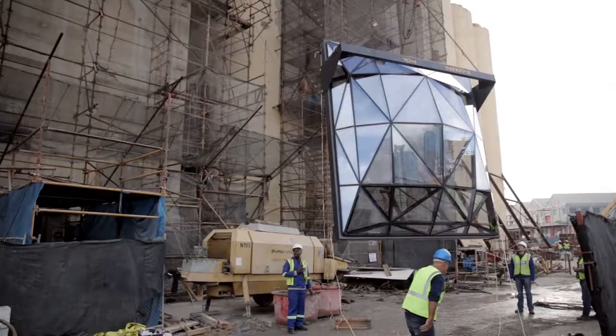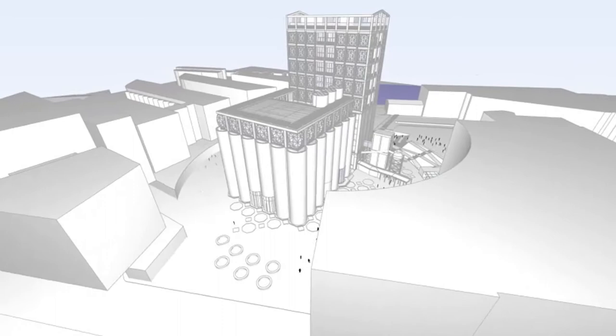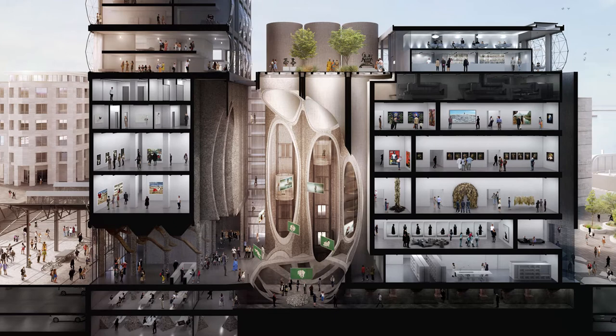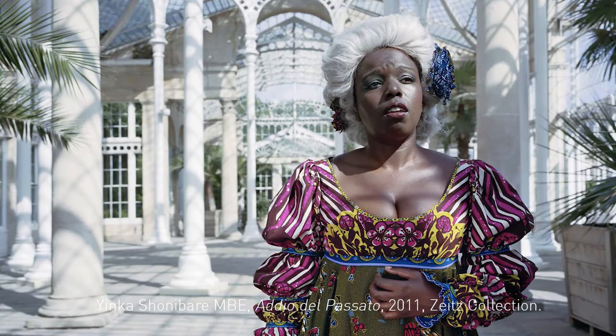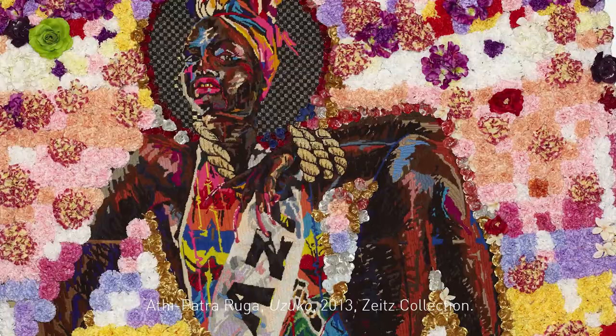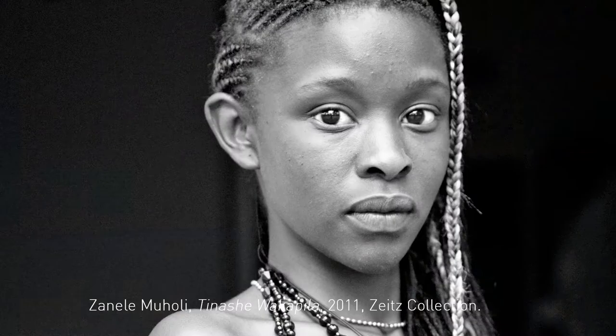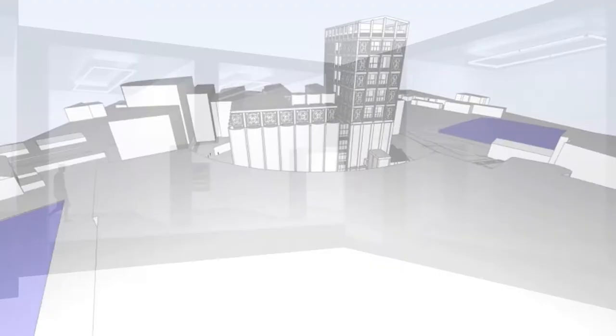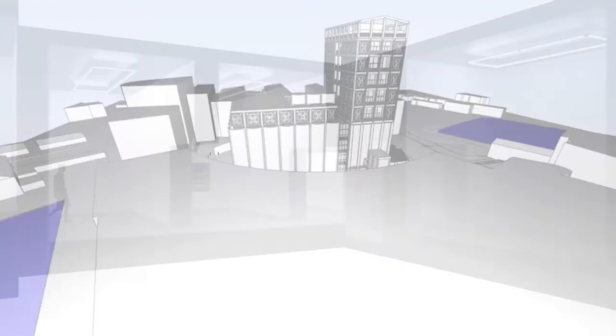The V&A Waterfront recognized the significance of its grain silo complex as a historic landmark. The vision of the V&A Waterfront and Jochen Zeitz to establish Zeitz MOCAA will have a major cultural impact for Africa. A founding principle is access for all. And when it opens, its centres for the moving image, for photography, for curatorial excellence, for performative practice, and for art education will join the Costume Institute announced last year.